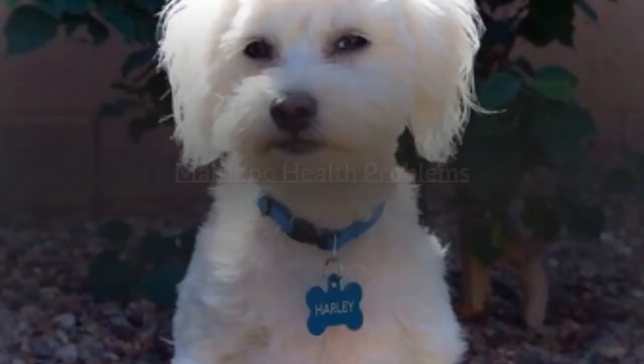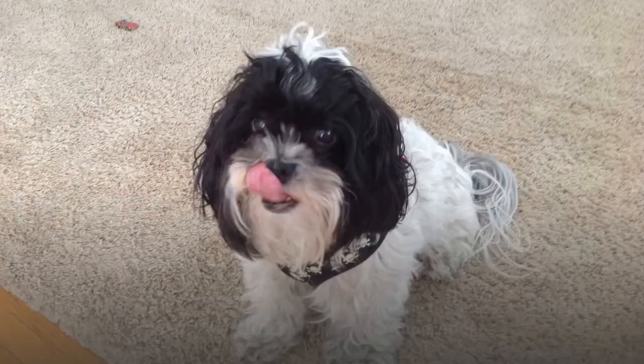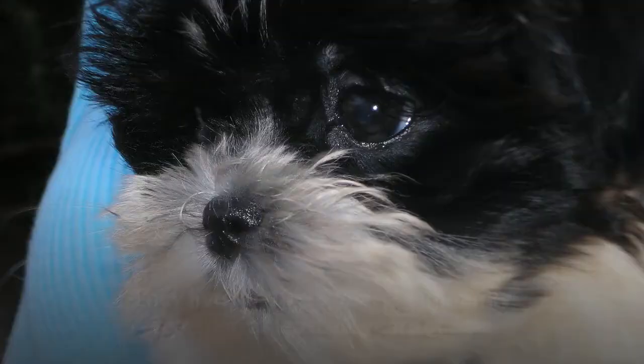Maltipoo health problems: Maltipoos may inherit health problems prevalent in their parent breeds. These include mitral valve prolapse, necrotizing meningoencephalitis, epilepsy, white dog shaker syndrome, as well as vision and joint problems. They live for 10 to 15 years, commonly reaching at least 12 years of age.